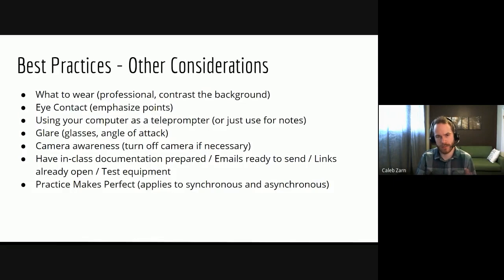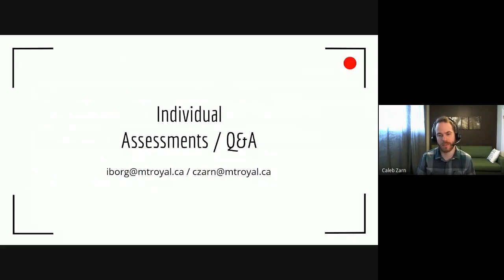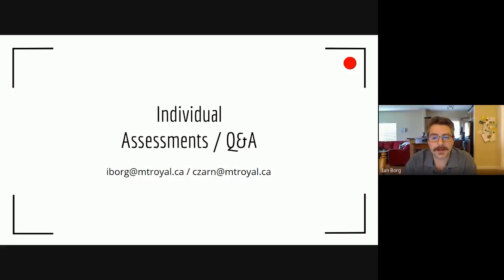If you're having trouble setting up your lights or figuring out your background, that brings us to our last slide — individual assessments are available. Ian and I are happy to help. You can book something with us and over Google Meet we can assess your situation and help you out. If you have questions, please feel free to email either of us and we'll do our best to help you on the way to success. Thank you for joining us today and taking the time to watch our presentation. I can be contacted at iborg@mtroyal.ca and Caleb can be reached at czarn@mtroyal.ca.